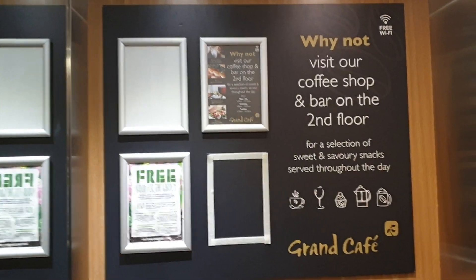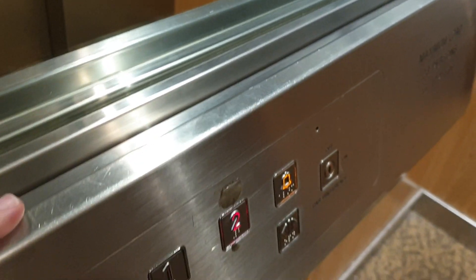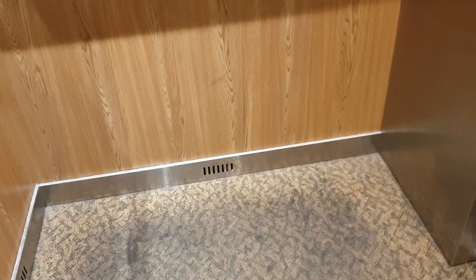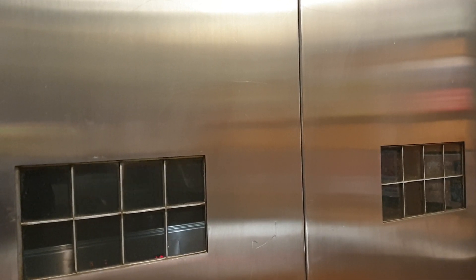Here at floor two. Going back down to G. Here at G. Going back up to two. Door closer and push the button — I like that. Floor two.